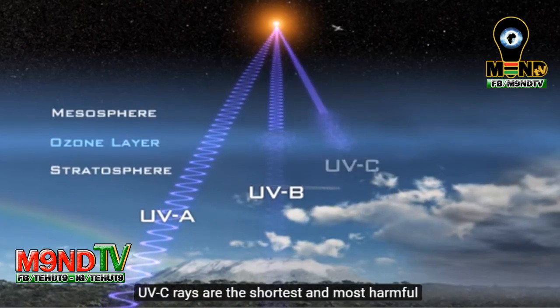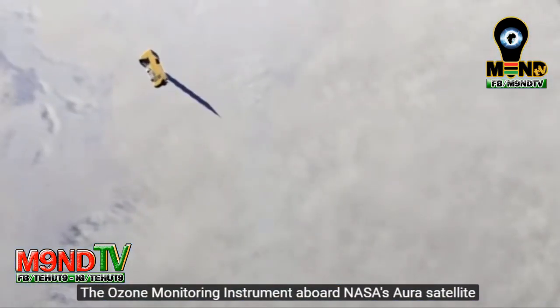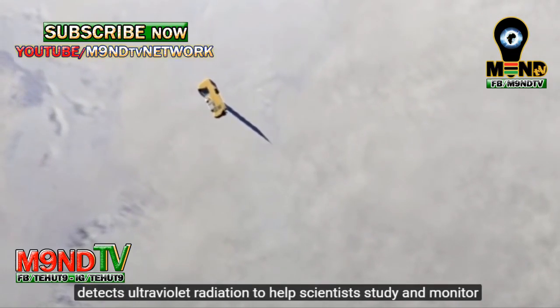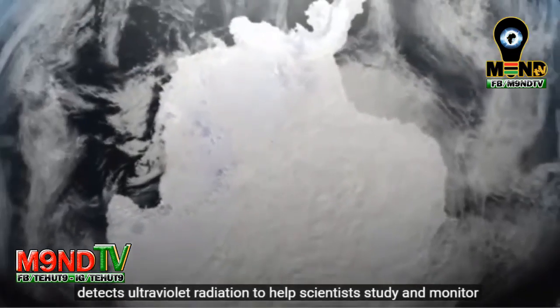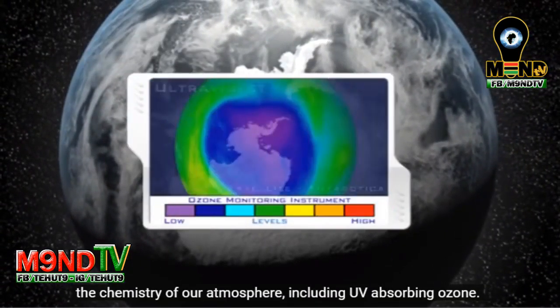UVC rays are the shortest and most harmful and are almost completely absorbed by our atmosphere. The ozone monitoring instrument aboard NASA's AURA satellite detects ultraviolet radiation to help scientists study and monitor the chemistry of our atmosphere, including UV-absorbing ozone.